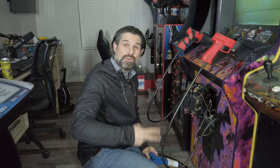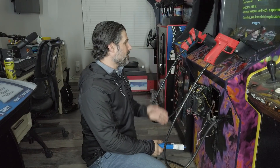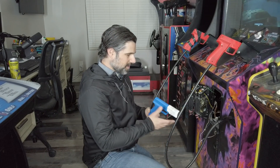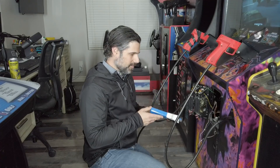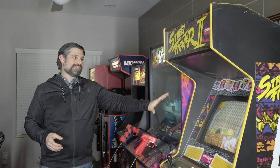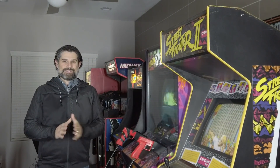Hey guys, welcome back to the channel. In today's episode we're going to talk about these two new arcades I picked up. Right now I'm working on replacing one of the half guns in this Area 51 — it showed up broken, but you can still buy these, they're readily available. I wanted to give you a quick game room update before we go into the garage. This is the Street Fighter II cabinet from episode one of Arcade Pickers. I'm really falling in love with it, so I don't think I'm going to sell this one — I'm going to keep it in my collection.